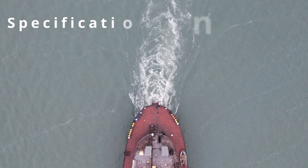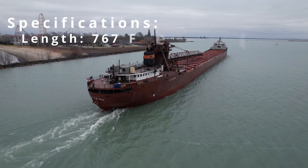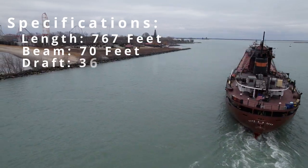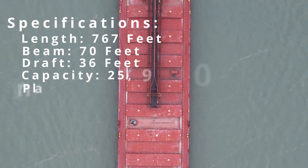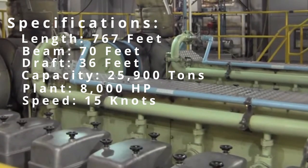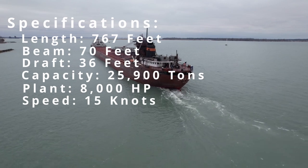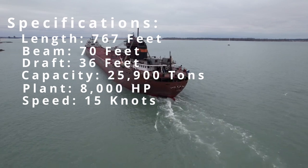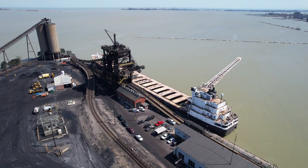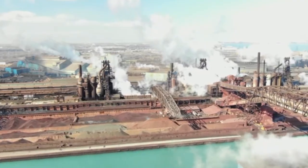Now let's talk about the specs of this incredible ship. The KE Barker is 767 feet long, with a beam of 70 feet and a depth of 36 feet. She has a carrying capacity of 25,900 tons and is powered by two 4,000-horsepower six-cylinder Rolls-Royce diesel engines. This allows the vessel to reach speeds of up to 15 knots. The primary cargo of the KE Barker is iron ore, coal, and limestone, which are essential materials for the steel industry.